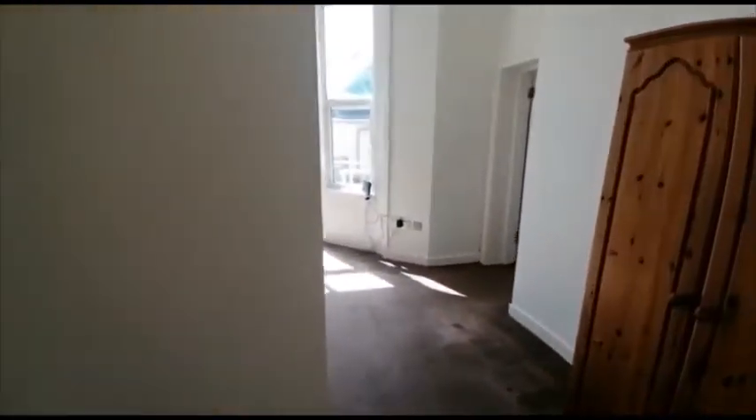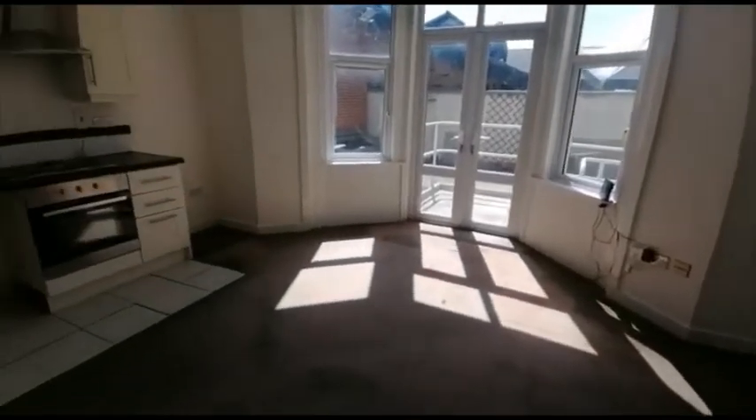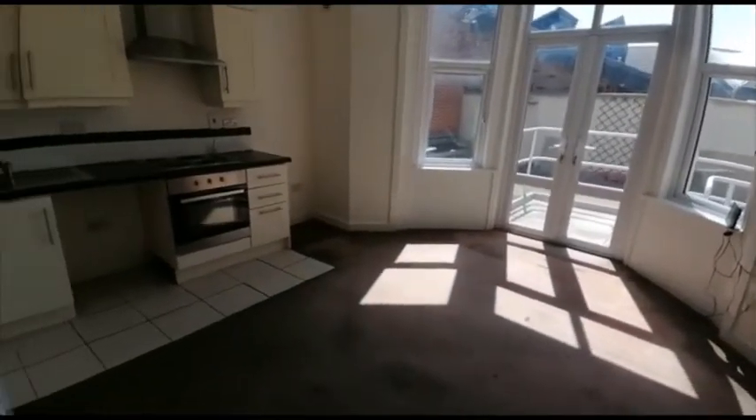Welcome to number six, Code from Court in Redcar. This is a two-bedroomed ground-floor flat, so we'll start off with the living slash kitchen space.